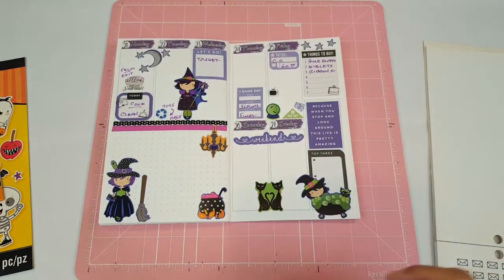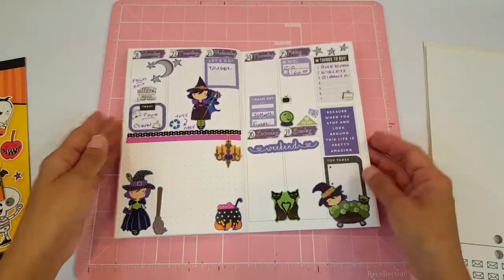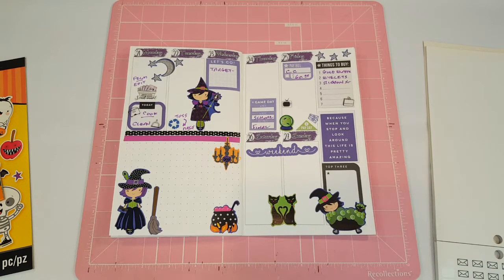That'll be it for now — that is my spread for this week, you guys. I hope you like it. I think it came out so cute. I'm absolutely loving the purple and black with the witch theme — I think it came out really really adorable. Thank you so much for watching today's Plan With Me video. Give this video a big thumbs up, don't forget to subscribe to my channel. I love you guys and I'll see you in the next one, bye!